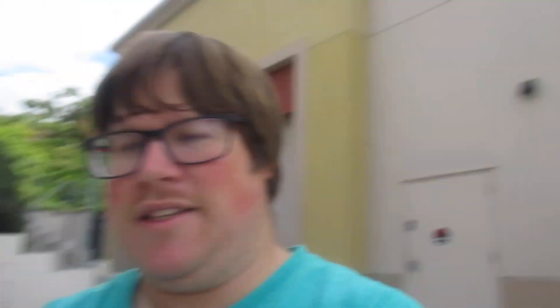Hope you guys liked this fun little short Starbucks review and everything to it. Subscribe to my channel and leave notifications on so you know when I'm posting videos. Leave your comments down below, and see you guys next time on KevQuest. Bye!